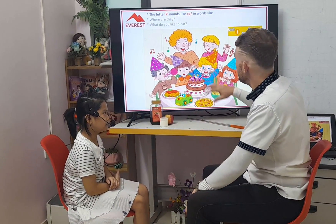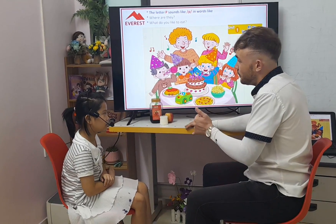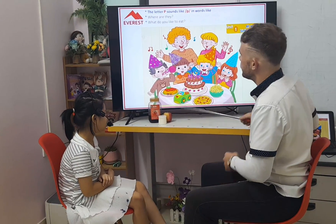Perfect. Okay, English test time. Okay, are you ready? Yes. So let's start.